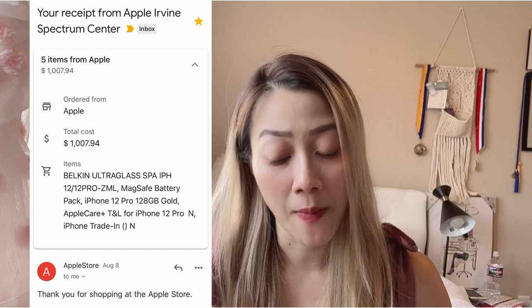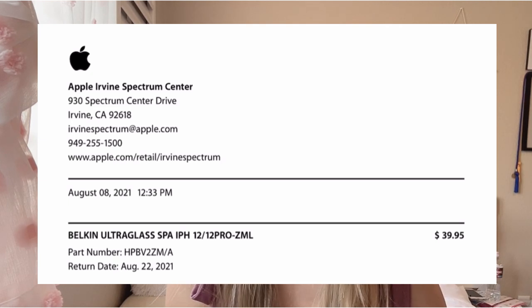How much did I spend on the iPhone 12 Pro in total? I have additional fees because I want to make sure that when I trade in next year, I have good protections and get the full trade-in value with no damages. I purchased a few items I'm going to list from my receipt. First: the Belkin UltraGlass screen protector for the iPhone 12 Pro, which cost $39.95.